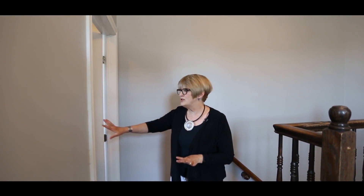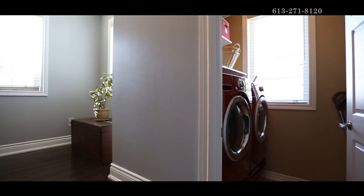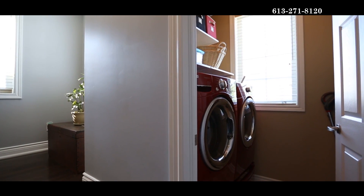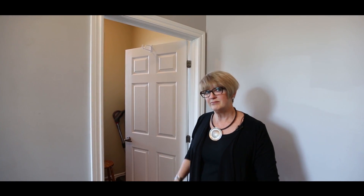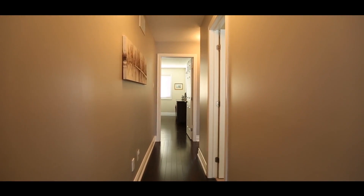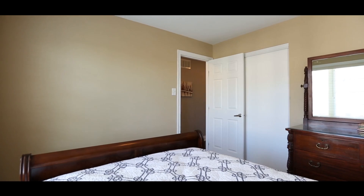Upstairs, you've got a nice laundry room with a window and good storage space, and it's removed from the bedrooms so you can still do laundry at nighttime without worrying about keeping everybody awake. And doesn't this bedroom just feel like home?